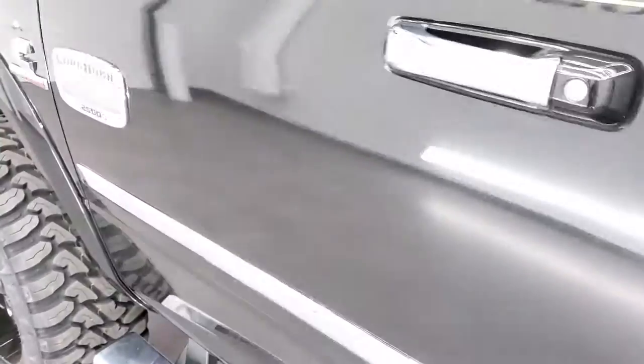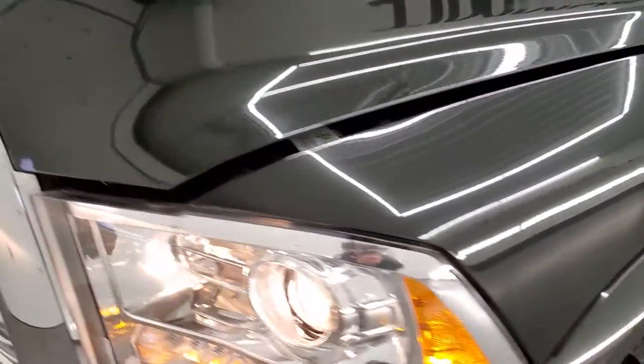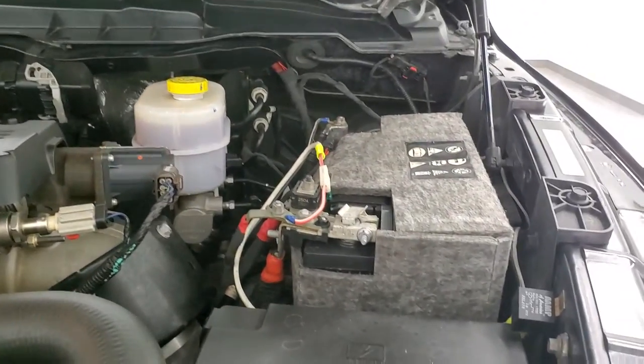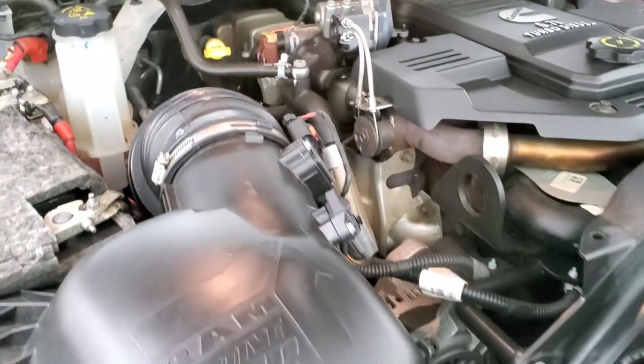We'll take a quick look under the hood. I would personally like to thank you for checking out the video today — and hopefully from this HD video, you've been able to tell just how clean this truck is all the way around, inside and out. Under the hood, the 6.7 liter Cummins diesel engine bay is very clean and runs very smooth.